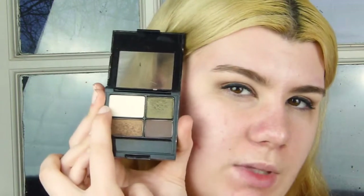On my brow bone I'm going in with a little bit of my Revlon Colossal Adventurous palette, using this shade very lightly, and adding a tiny bit on the inner corners as well.